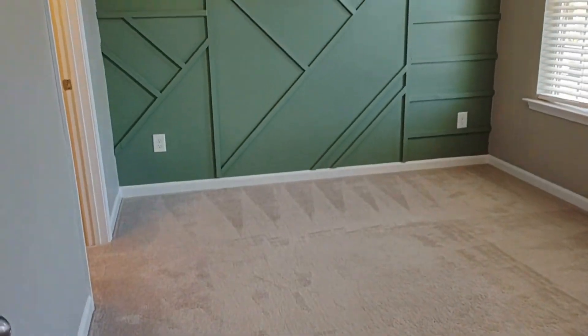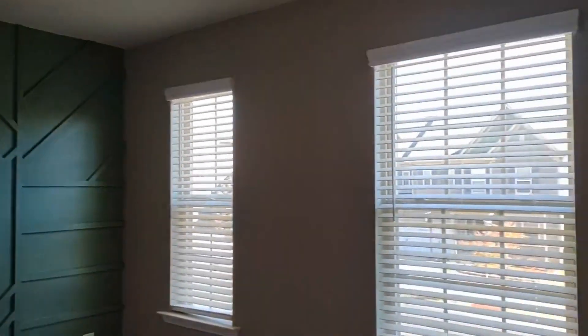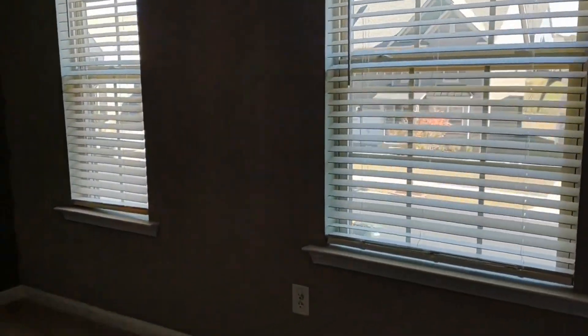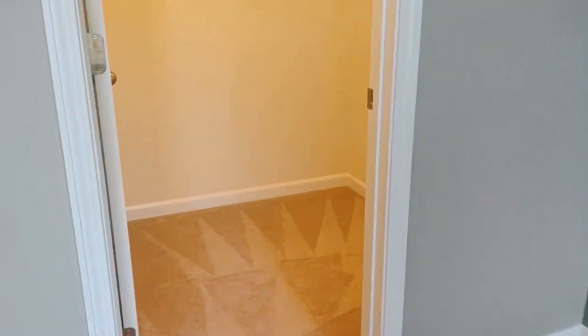Upstairs bedroom number two features custom artwork on the wall. And the closet of this room is also very spacious.